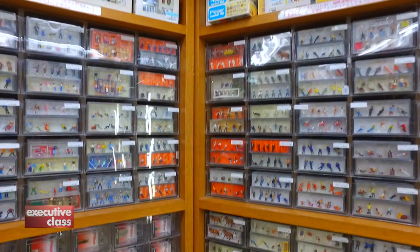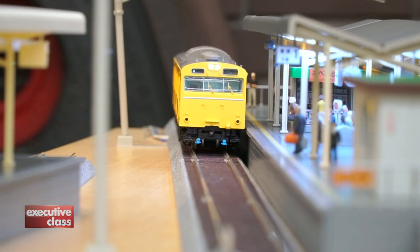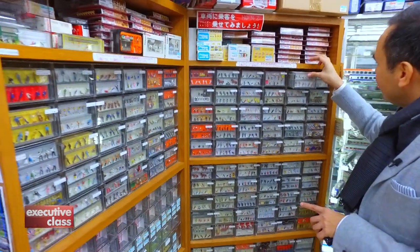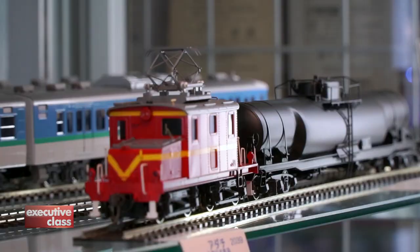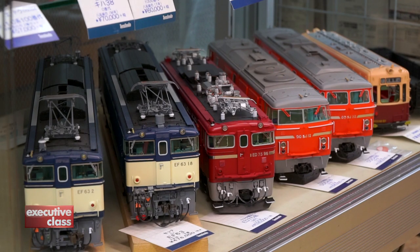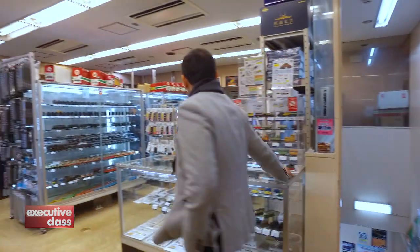Beginners will want to start on the lower floor, where prices are cheaper and train sets more common. Even then, the selection here is unbelievable. All over the world, niche collectors and specialty shops have slowly been replaced by online sellers, but not in Ginza.